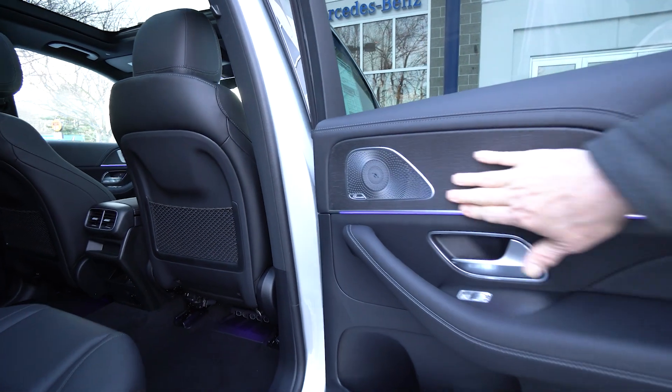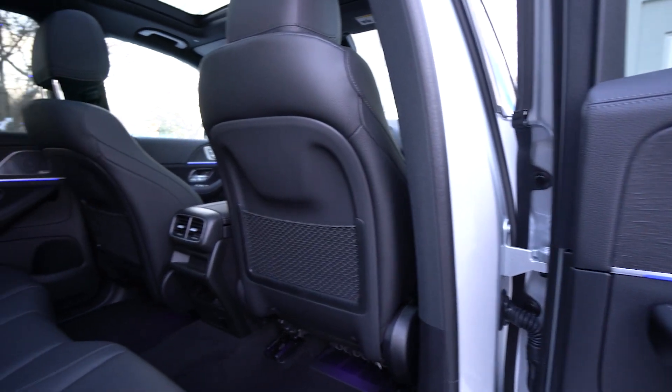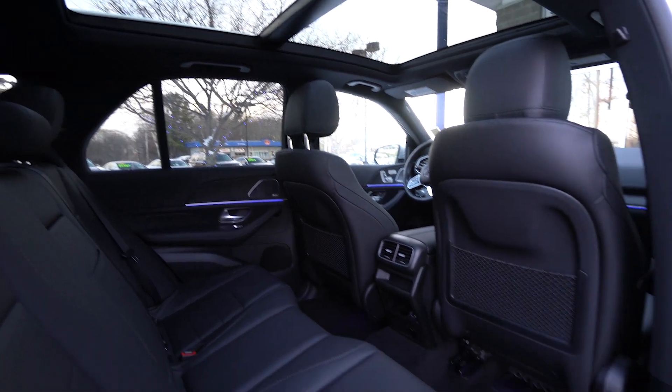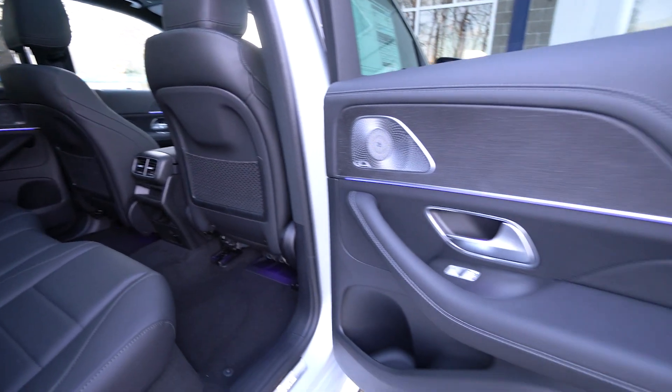Here's the Burmester sound system. And it's dark enough now we can see the ambient lighting — it's set to purple now. But there are 64 different colors that we can set it to: Valentine's Day Red, St. Patrick's Day Green, etc.